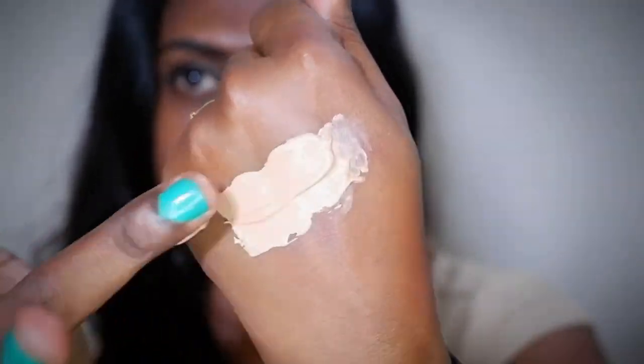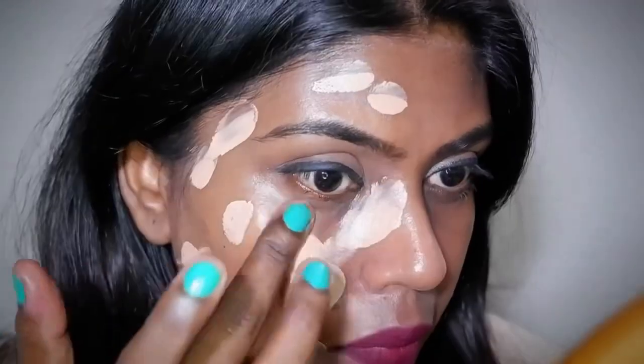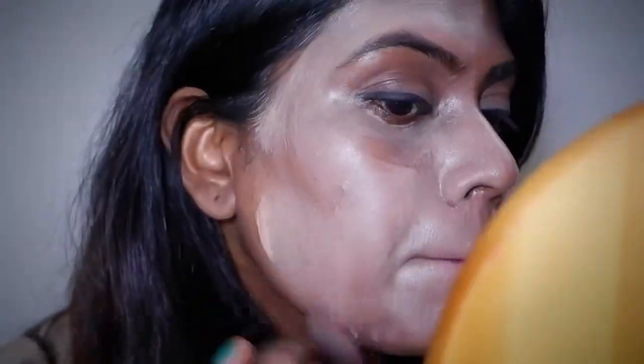I purchased this product early on when it was first introduced and didn't film a specific video for it because I wasn't impressed. The only problem with this product is that the shades and shade names are absolutely confusing — they're not matching, not appropriate. I actually bought the NY Bae Mousse Foundation on sale and got it for around 125 rupees.